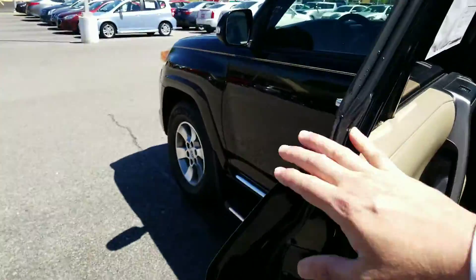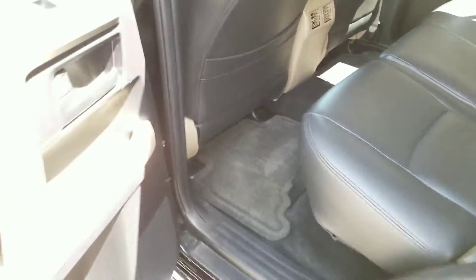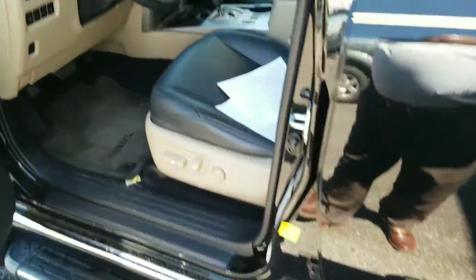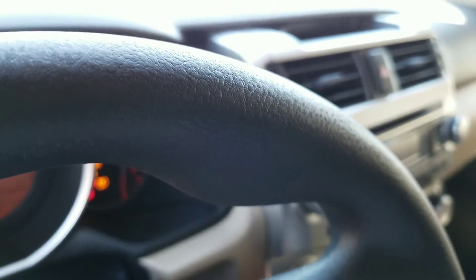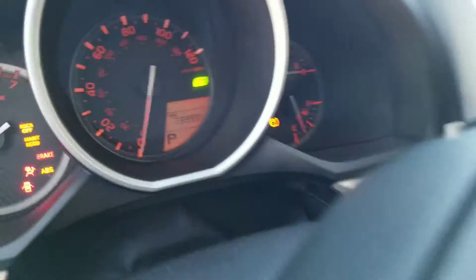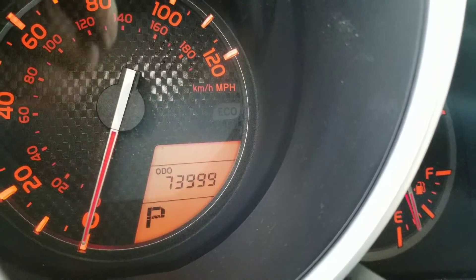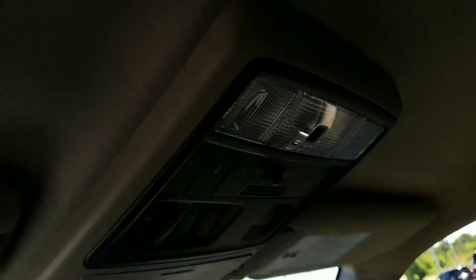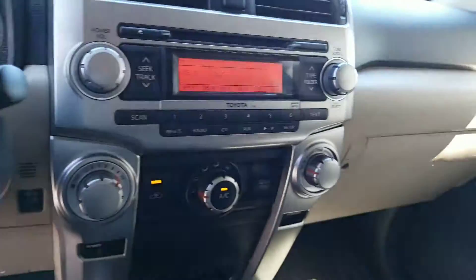This is the SR5. It's got the black leather interior — beautiful vehicle. Very well maintained, very clean. The running boards are on the inside as well. I'll crank it up. As you can see, it has 73,999 miles — it's about to hit 74,000. Here's the interior — Homelink system, dash and everything.